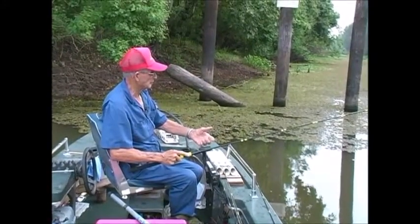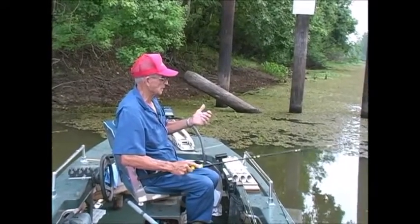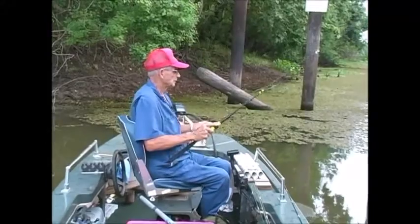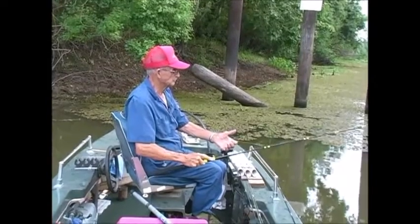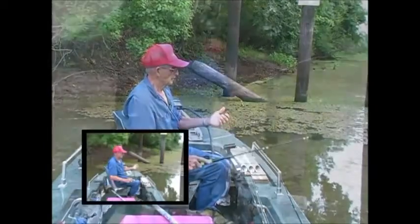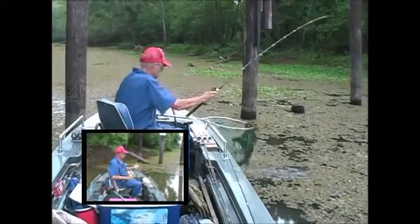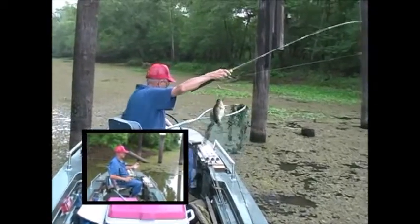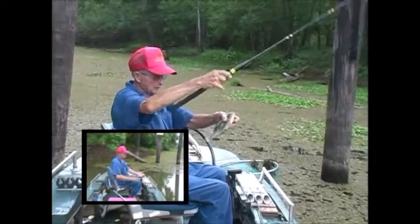Today we're out here in the greater Atchafalaya Basin. It's 60 miles north to south and 18 miles wide — one of the greatest fishing places in the United States. It's good for about 12 or 13 kinds of fish; six or seven are very good sport fish. Good for bass, people who like to catfish on the bottom, people who like to fish with jigs, or like we're doing this morning — fishing with worms and crickets for chink pin and bluegill.